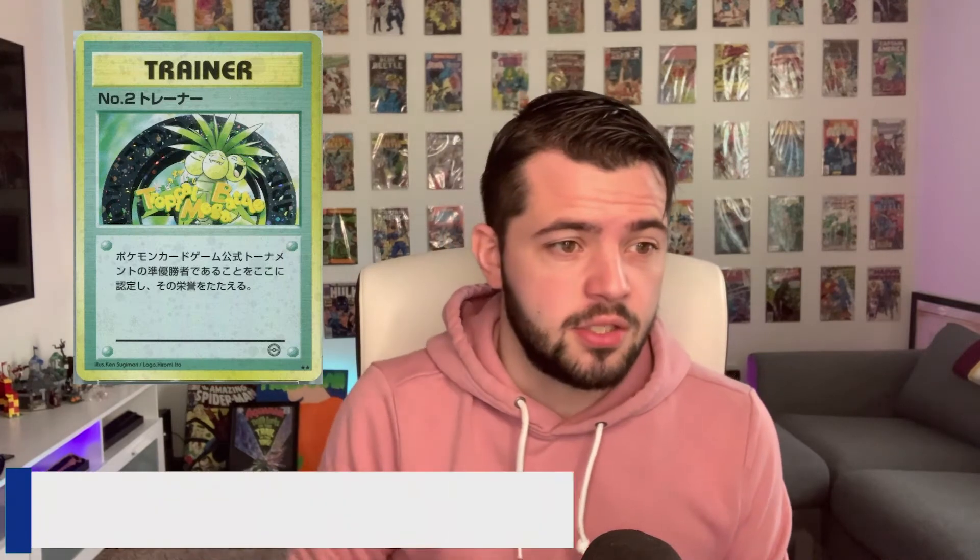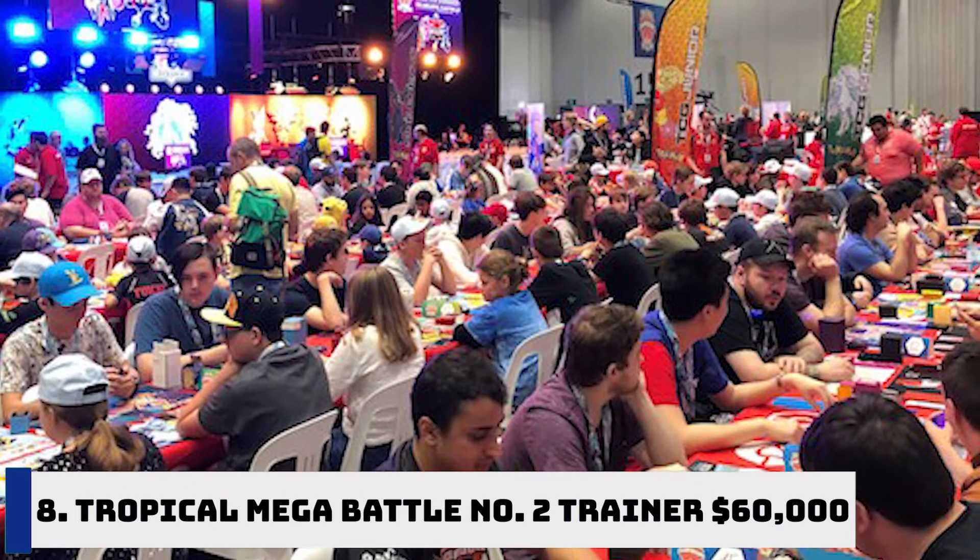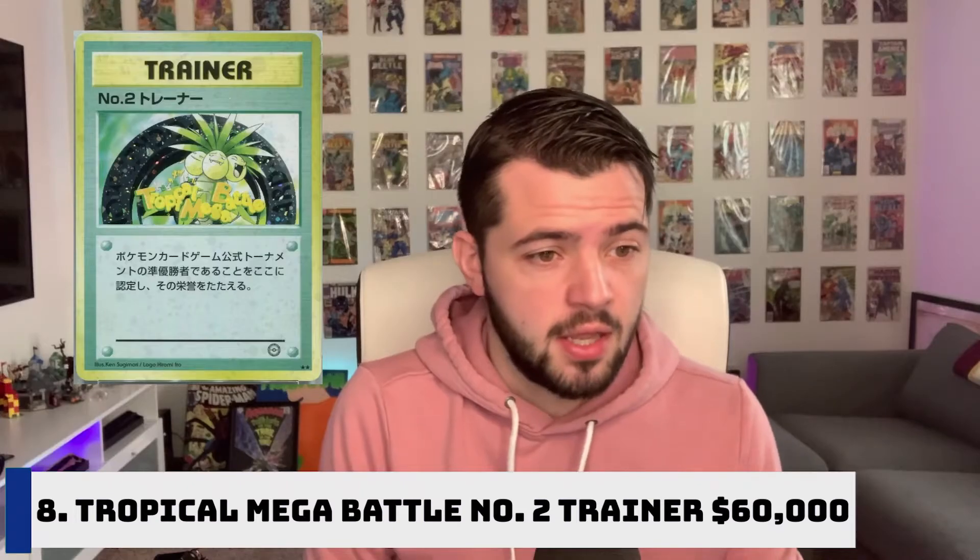Number eight on our list is the Tropical Mega Battle Number Two Trainer card. It was released in 1999. The only way to get this card was to be one of the top three finalists of seven tournaments, with the finals held in Hawaii. If you were one of those top three, you were given this Tropical Battle card. Showing one of these cards is supposed to allow players special treatment at official Pokemon events. A PSA copy of this card sold for $60,000 last year, and that might only be a fraction of what it could have sold for as a Gem Mint 10.